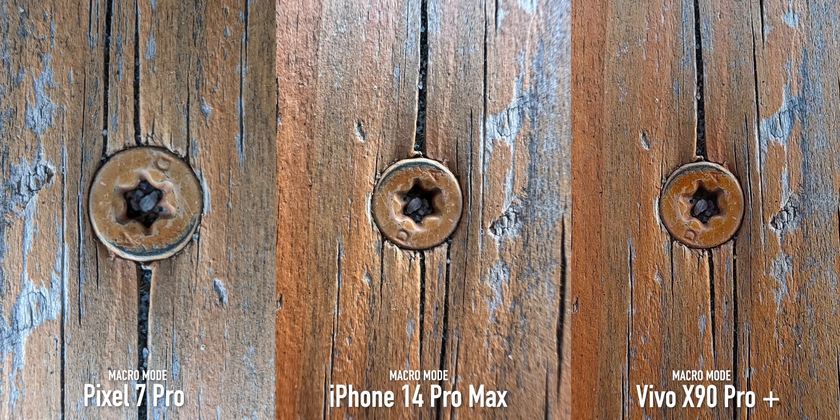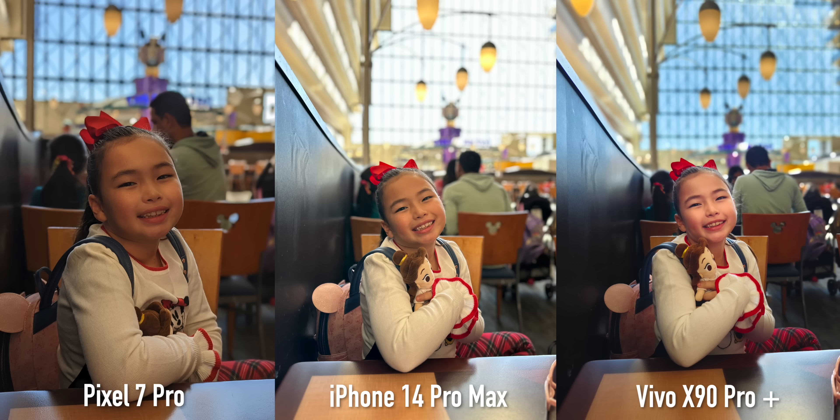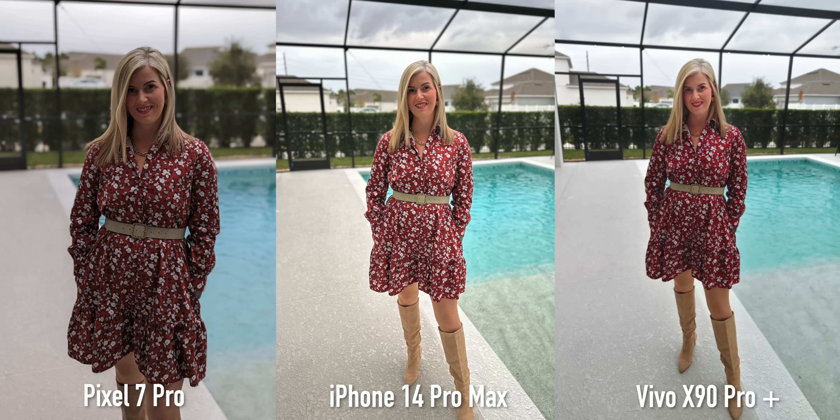When it comes to pictures of human subjects, the Vivo likes to brighten the skin which a lot of people will like, but especially in portrait mode when it goes wrong it can really over-accentuate — I almost look like I have makeup on. The skin tone is more accurate on the Pixel 7 Pro but the Vivo does look super clean overall. The Pixel 7 Pro does have a significant crop with portrait modes which can get frustrating at times.